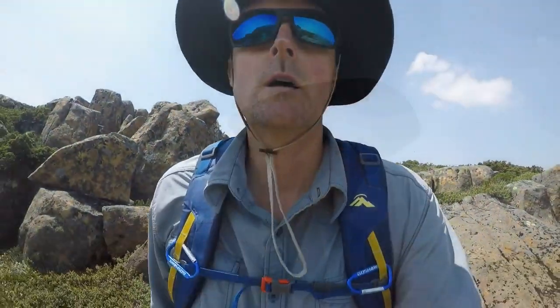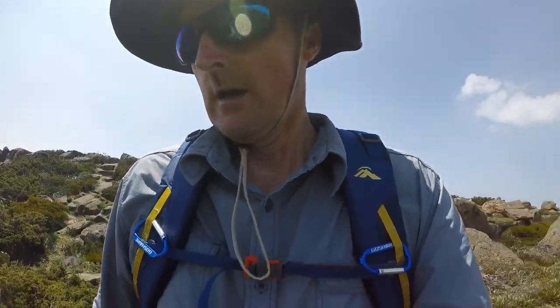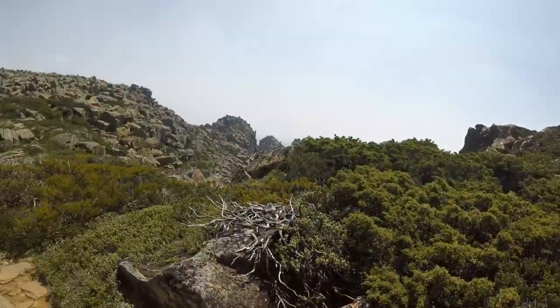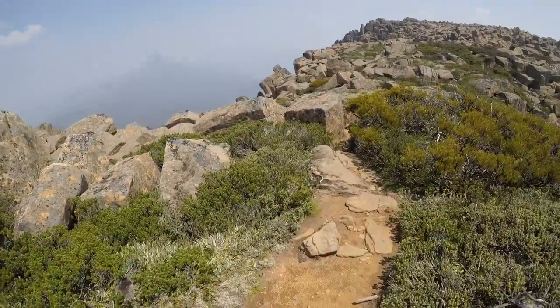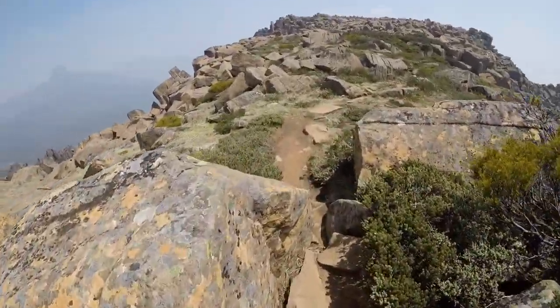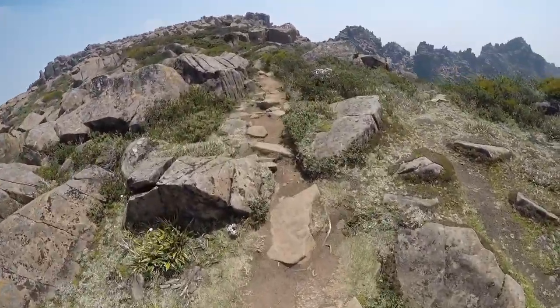Time to head back down. I certainly don't want to deter anybody from doing this hike, but you just need to know what you're in for. It's a demanding walk — about even half of it. There are plenty of people around, which sometimes I don't like, but this time around I do — that's reassurance.